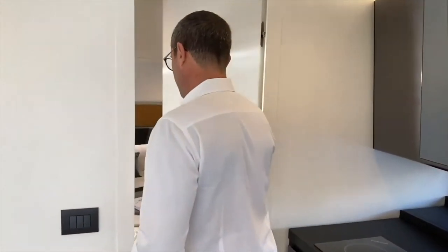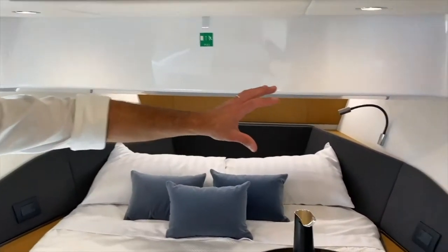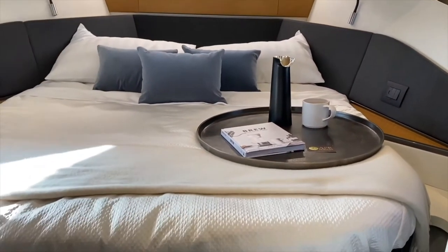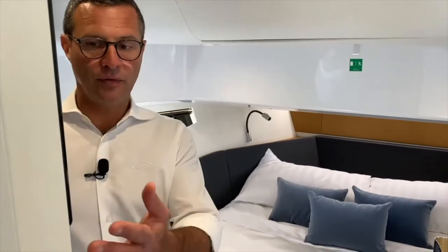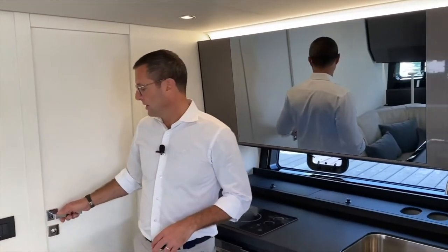The bow master cabin features a beautiful large bed with natural ventilation and natural light. There's plenty of storage on both sides — shelves on one side, a hanging bar on the other — and full storage under the bed via a lift mechanism. The cabin has dedicated audio-video and independent air conditioning, and a real door that separates it from the rest of the boat. Unlike competitors who use an open V-berth layout, the Verve 47 features two fully independent cabins.